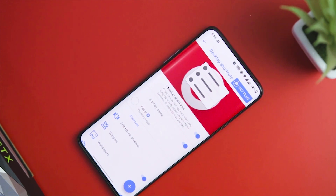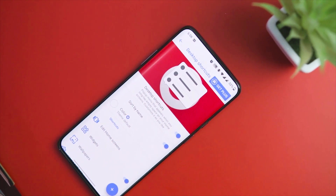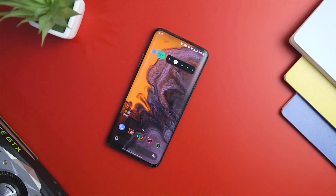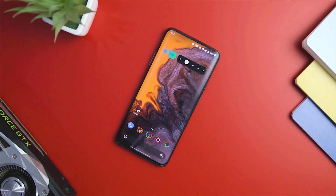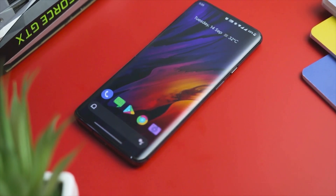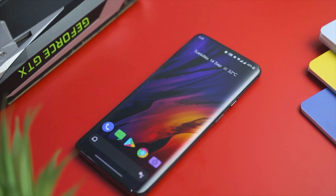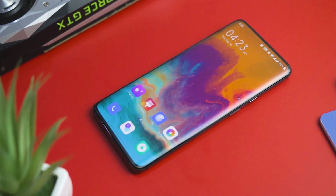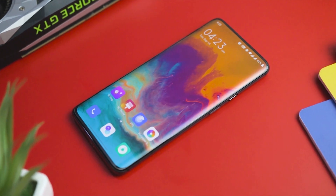So guys, these are some of the best fastest Android launchers that you can try right now. Which of the previously mentioned launchers do you like the most? Do you know of any other Android launcher that we should have added to this list? Let us know your thoughts in the comments below, and for more future videos like this, consider subscribing and hitting the bell icon so you never miss any future videos from Xtreme Droid. This is Samir signing off — see you guys in the next one.